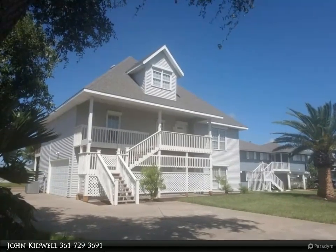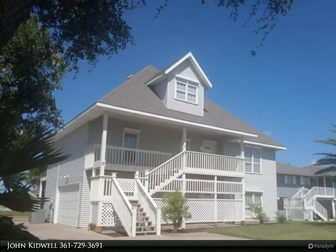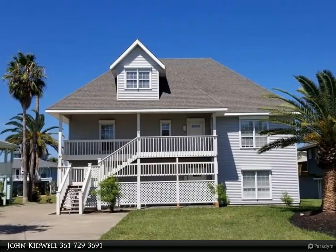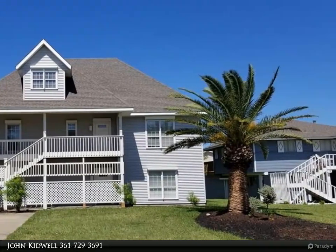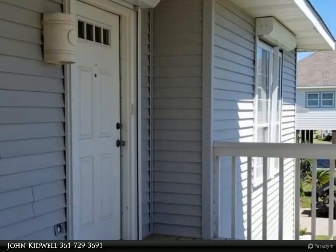This Key Allegro Real Estate property video is presented by John Kidwell. Coastal living at its best — beautiful three-story canal front home on 10,150 square feet. Home features a wonderful canal front screened porch and open deck up, and patio and porch down.